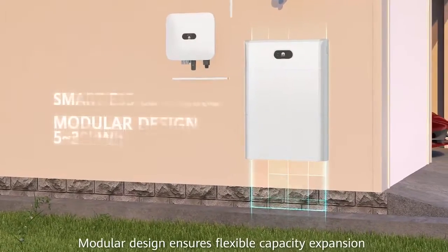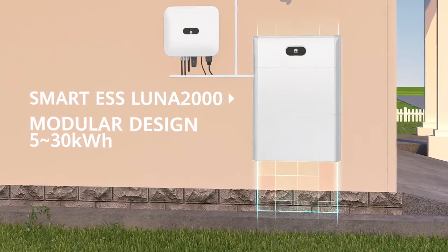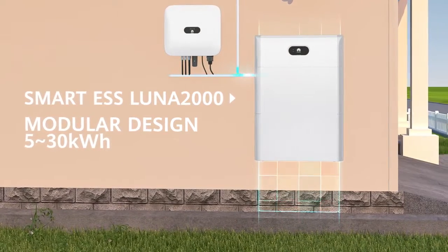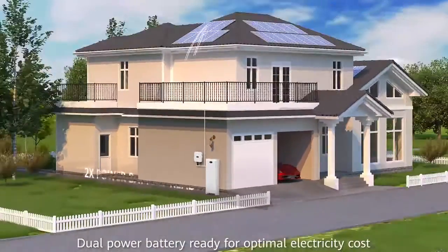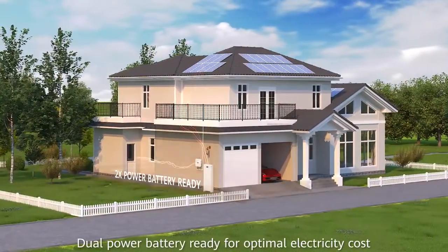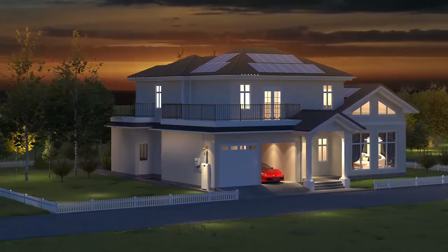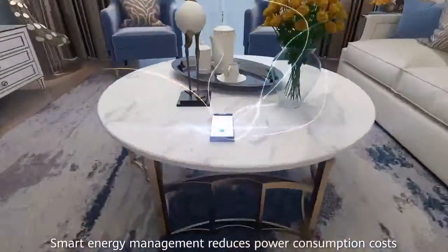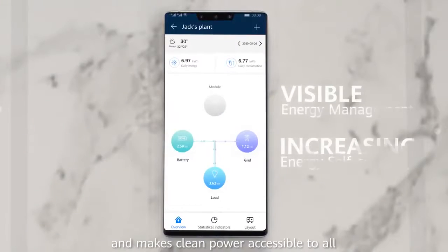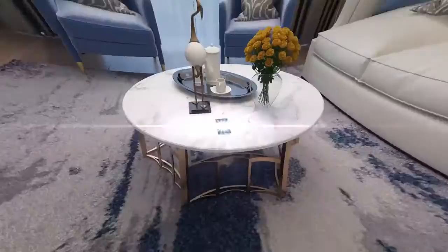Modular design ensures flexible capacity expansion and optimal investment. Dual power battery ready for optimal electricity cost. Smart energy management reduces power consumption costs and makes clean power accessible to all.